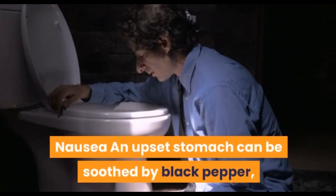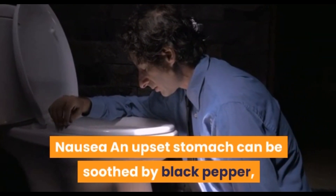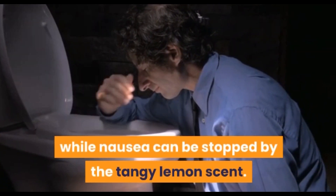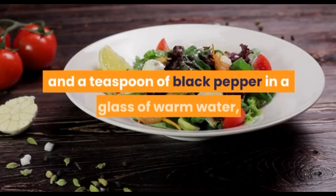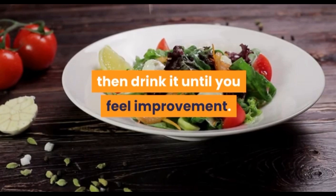Nausea and upset stomach can be soothed by black pepper, while nausea can be stopped by the tangy lemon scent. Make a mixture of 1 tablespoon of lemon juice and a teaspoon of black pepper in a glass of warm water, then drink it until you feel improvement.